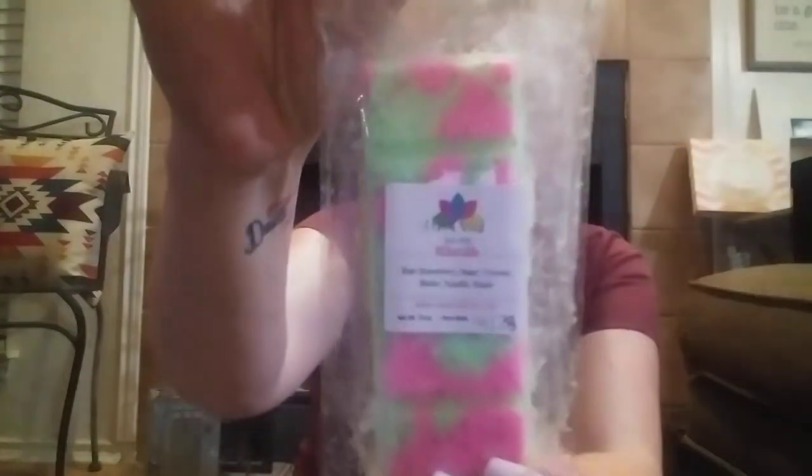On her labels I see company name, scent name, scent notes, the weight, and the pour date. So this scent is Whoville. Scent notes are ripe strawberry, sugar, coconut, butter, vanilla, and maple. I think, if my eyes are reading this correctly, this is 1.8 ounces, and the pour date is April 28th. So almost a month cured. I always go at least a month. Sometimes I'll go a few weeks longer, just to give it a little extra time to cure.